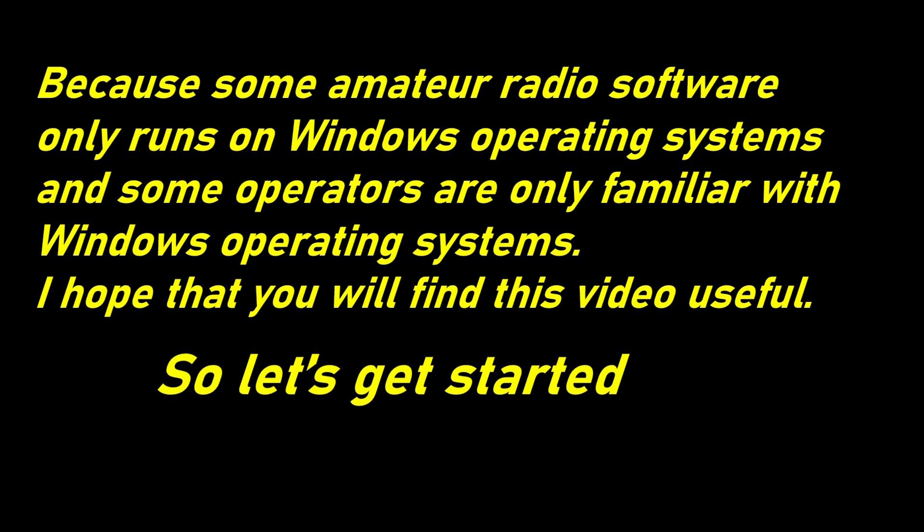Because some amateur radio software only runs on Windows operating system, and some operators are only familiar with Windows operating systems, I hope that you will find this video useful. So let's get started.